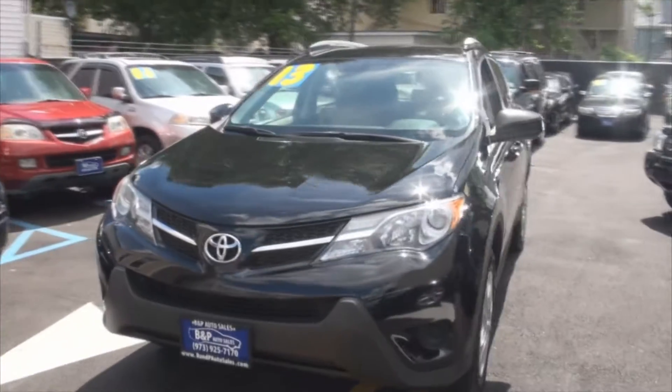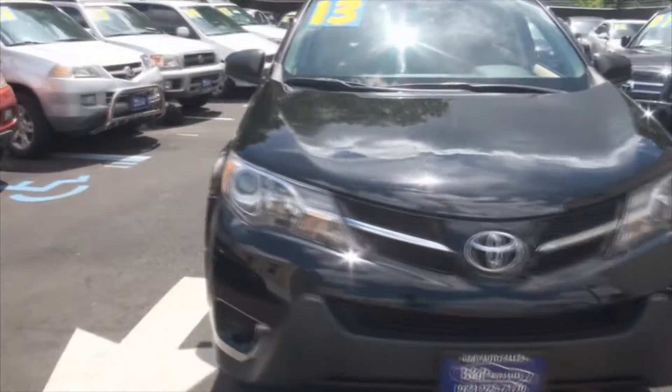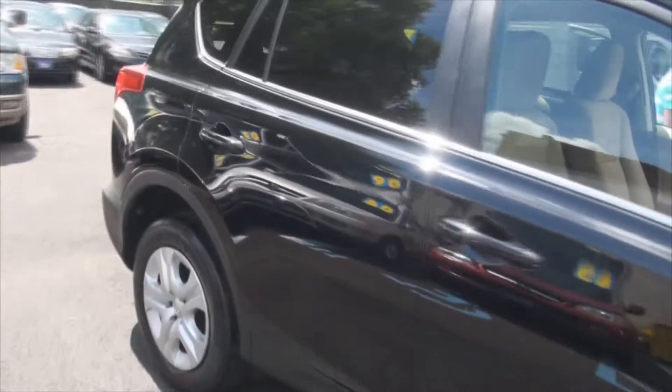2013 Toyota RAV4, brought to you by B&P Auto Sales. We just got this one in — nicely detailed out.